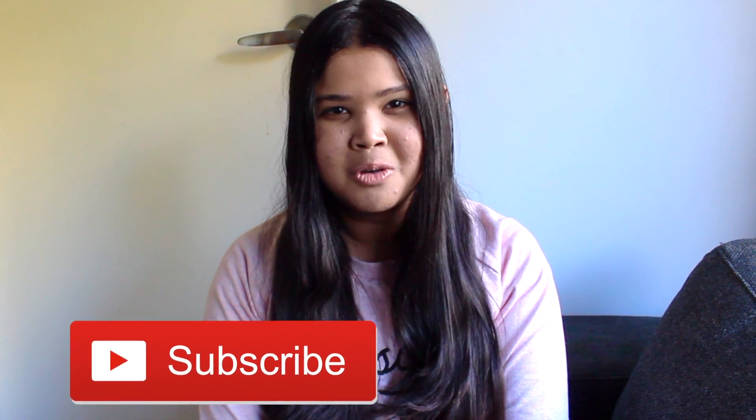That's the end of my vlog. Thanks so much for watching. Don't forget to subscribe for more content and give this video a big thumbs up. I'll see you guys in my next video. Bye!